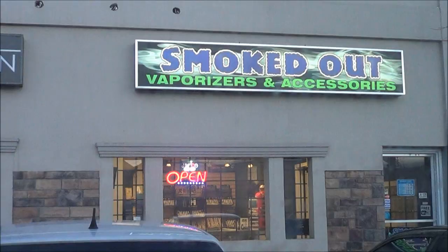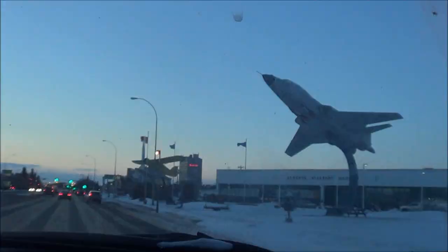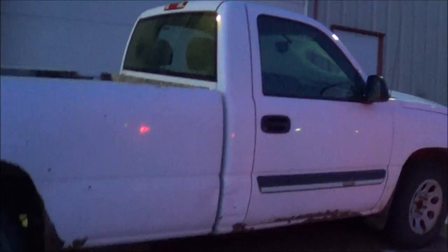Here's the Chevy. He said it was really rough, so it is really rough, but I mean, it's just a scrapping truck. It comes with scrap even.